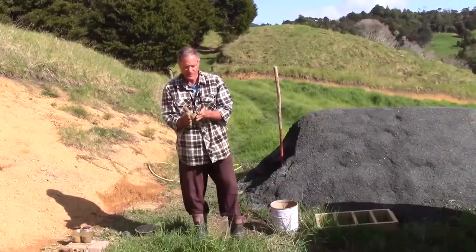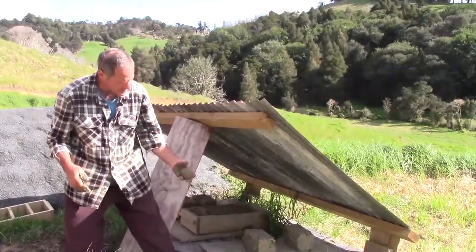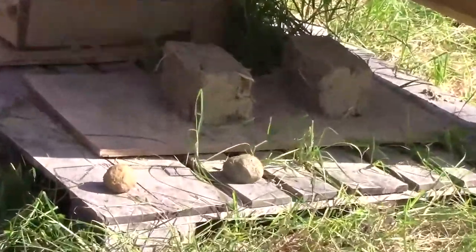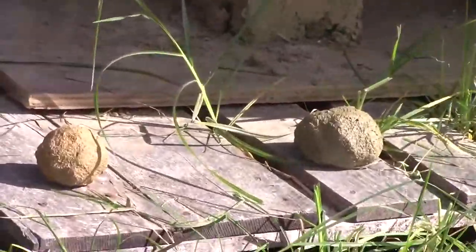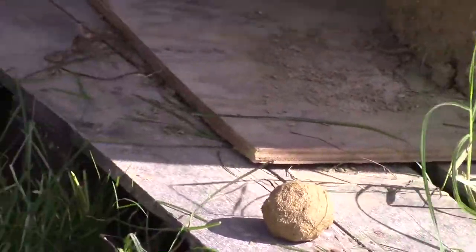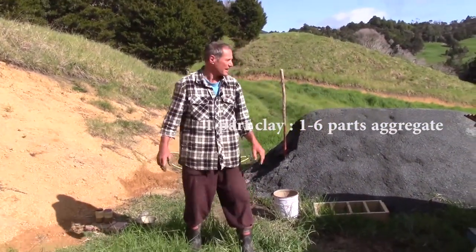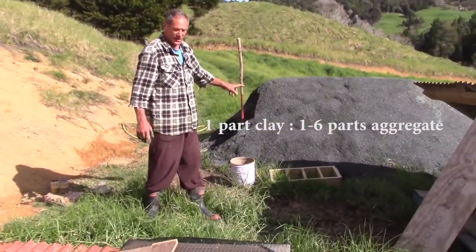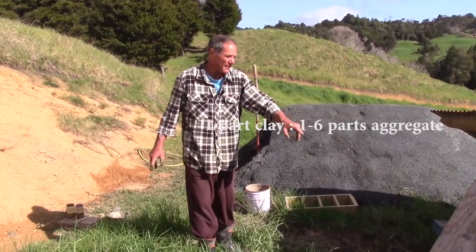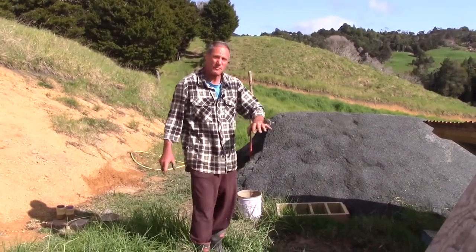Here we have one shot of clay to one shot of rock fines, making a ball. This is one-to-one and this is four-to-one. I made five or six balls ranging from one-to-one up to five-to-one with unsifted fines, then did the same with sifted fines, and then again with sand — ending up with about 15 to 18 balls in rows which I let dry out.